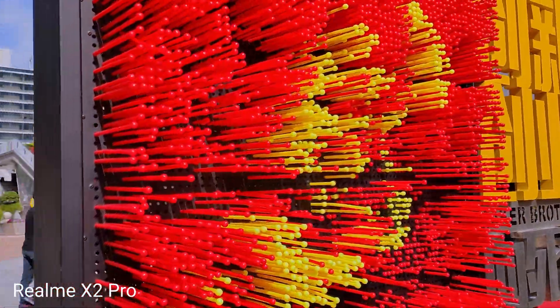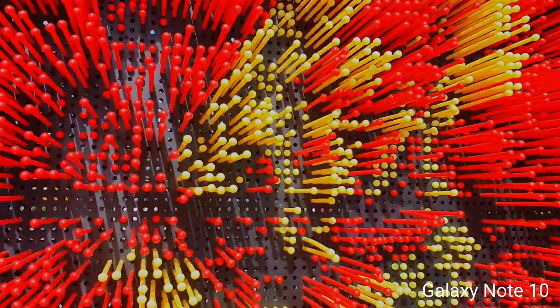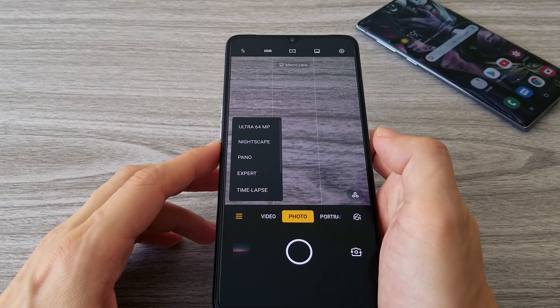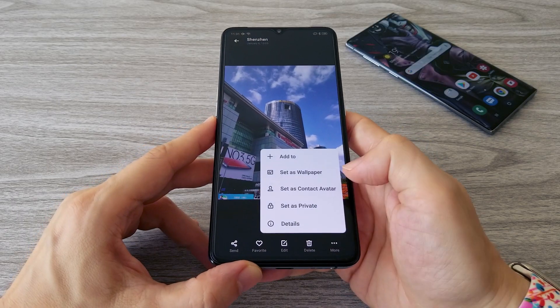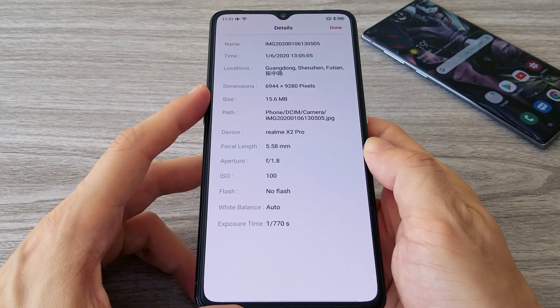The video from the Note 10 also shows more details. I didn't make any corrections here as well. The main camera of the Realme X2 Pro can take photos up to 64 megapixels. The files are quite large — usually between 15 and 20 megabytes.